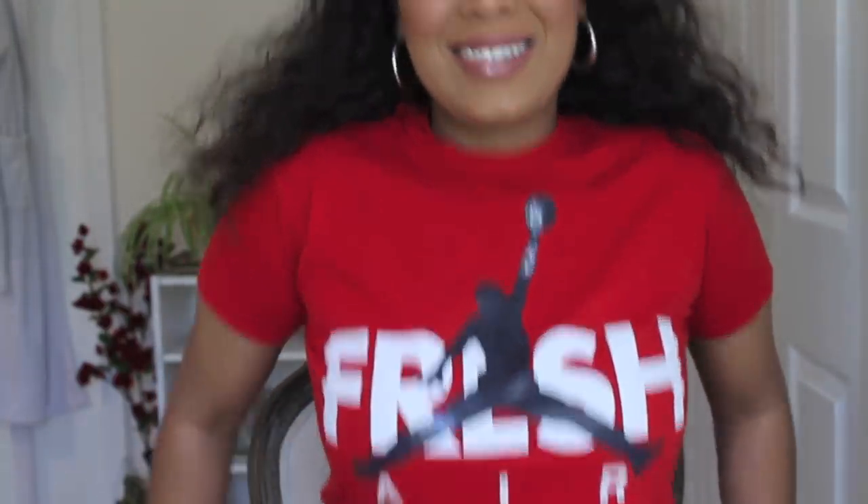You want to see what my shirt is? I thrifted this a while ago — this is actually my first time wearing it, so I'm enjoying it. Obviously we're going to start with the TJ Maxx. I didn't get too much from TJ Maxx recently, but I did pick up two lip products.